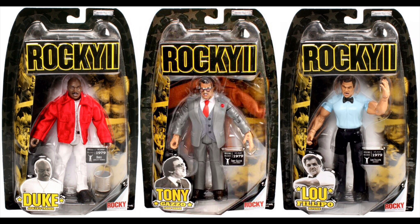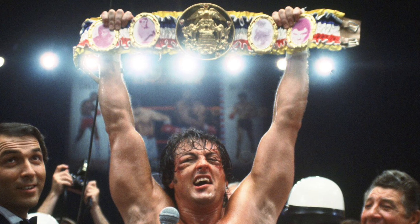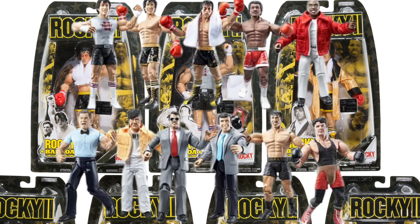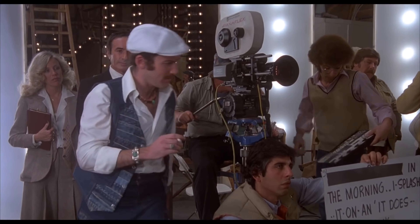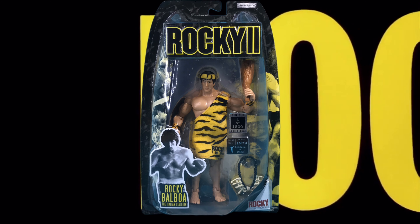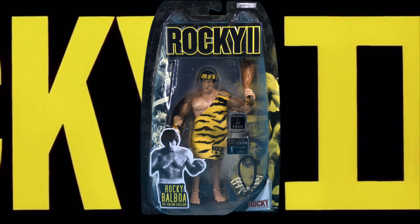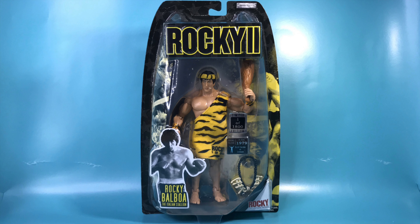Series 2 gave us characters we wish we would have gotten in Series 1. Unfortunately, we still didn't get the championship belt. This series, with no girls in sight, they would have intended to do. I previously unboxed and reviewed this figure back in 2019. I am re-uploading it with new video and pictures in 4K definition.